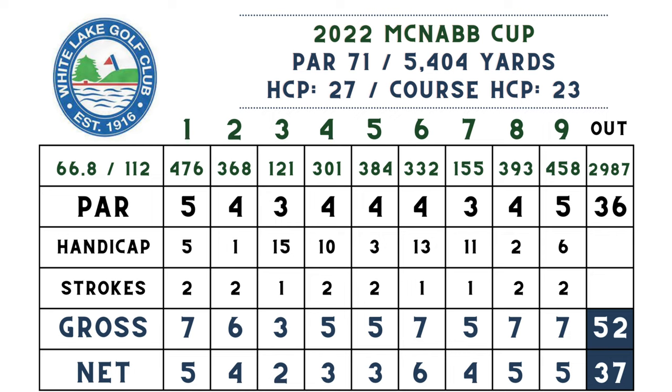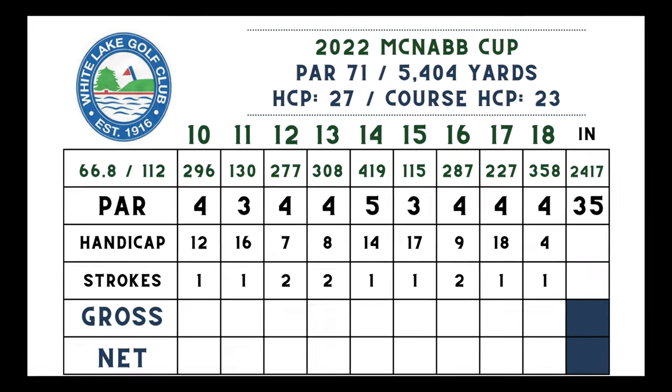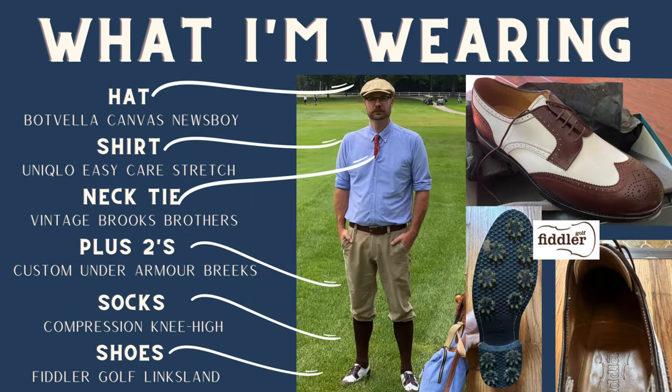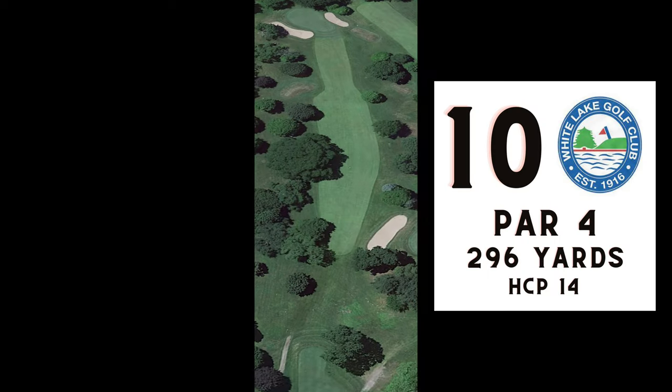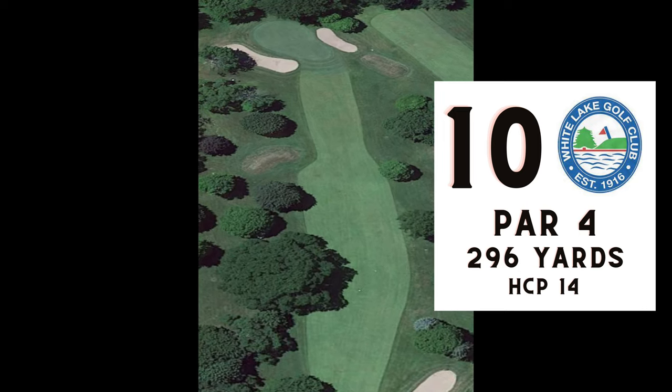That wraps up the front nine: 52 gross, 37 net, just one over par net — which is nice. We head to the back nine, much shorter than the front at 2,417 yards. Before we do that, let's show you what I'm wearing, sponsored by Fiddler Golf Shoes. Fiddler golf shoes are handcrafted and Goodyear welted — you'll find details for all these clothes in the description, including how to save a significant amount on a pair of Fiddler golf shoes.